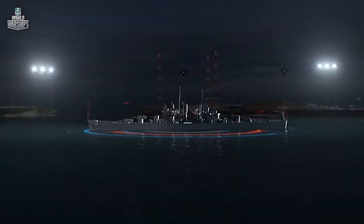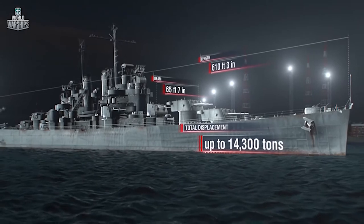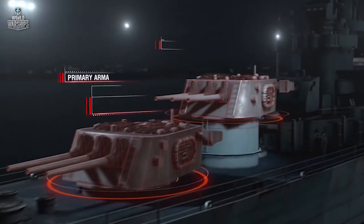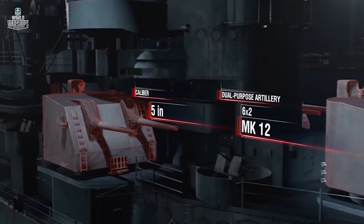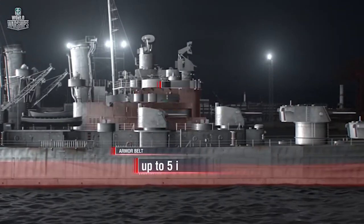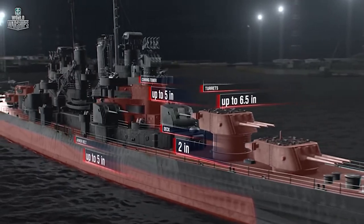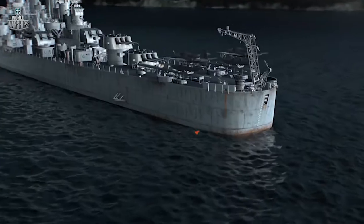Key specifications of the Cleveland-class cruisers: total displacement up to 14,300 tons; length 610 feet 3 inches; beam 65 feet 7 inches; draft 24 feet 7 inches. Primary armament: 12 Mark 16 guns in four turrets, calibre 6 inch. Dual-purpose artillery: 12 Mark 12 guns, calibre 5 inch. Anti-aircraft artillery: up to 28 Bofors and up to 20 Oerlikon autocannons. Armor belt and conning tower up to 5 inches; deck 2 inches; turrets up to 6.5 inches. Air group: 4 floatplanes. Maximum speed: 32.5 knots. Cruising range: 11,000 nautical miles.